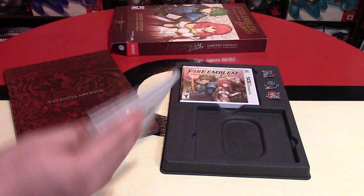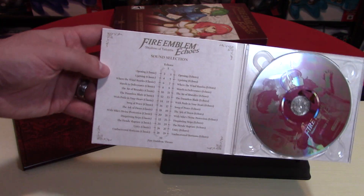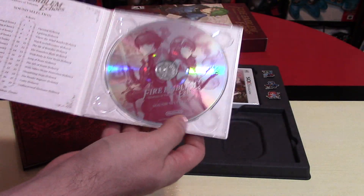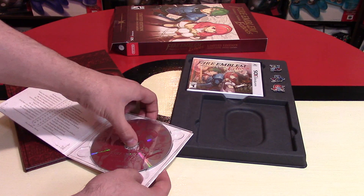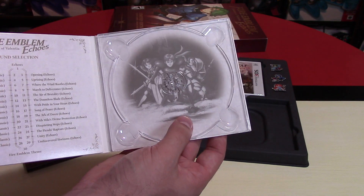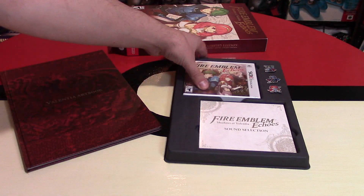Here's the sound selection CD. On the back, more plain. You've got the track list right there, and the disc itself looks like it's red. Usually Nintendo puts a little tidbit behind here — and yes, I think this is the cover of the game from the original Famicom right there, the exact same as it was in the art book. That looks really nice.